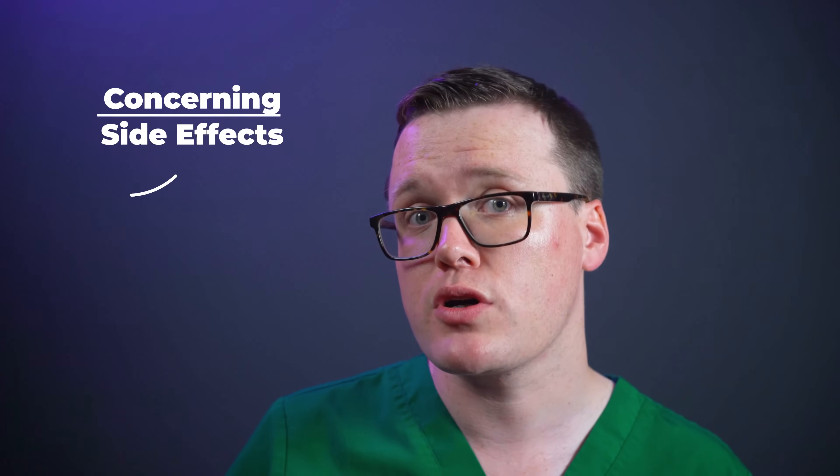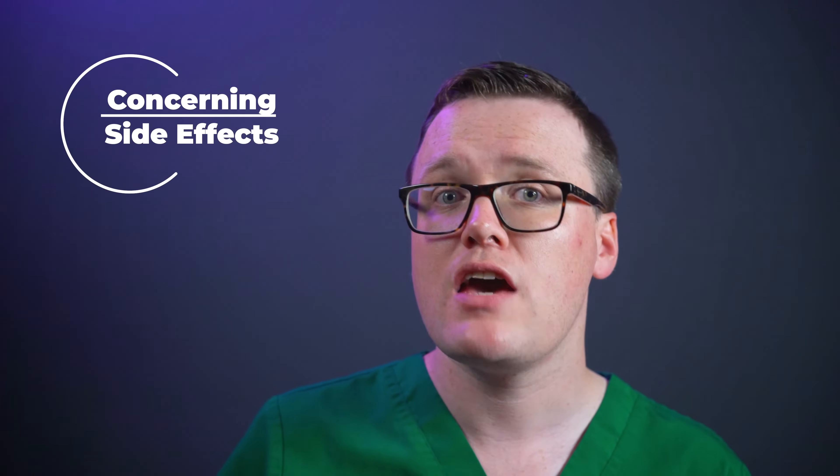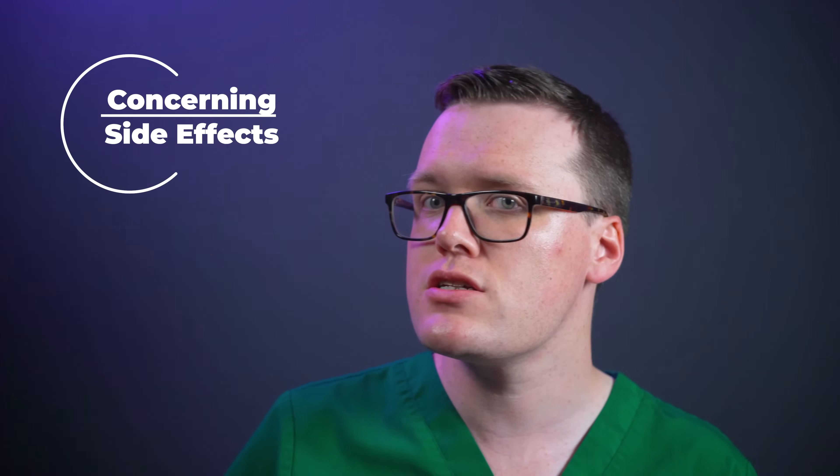Rarely, people may experience more concerning side effects. If you experience any of the following, please consult with your doctor urgently: unusual bruising, bleeding, fever or sore throat, which may indicate a blood disorder; chest pain or unusual tightness; flank or abdominal pain; passing small volumes of urine; or being confused or drowsy, which may indicate severe dehydration and potential kidney injury. Additionally, a change in your hearing or tinnitus may indicate damage to your ears.